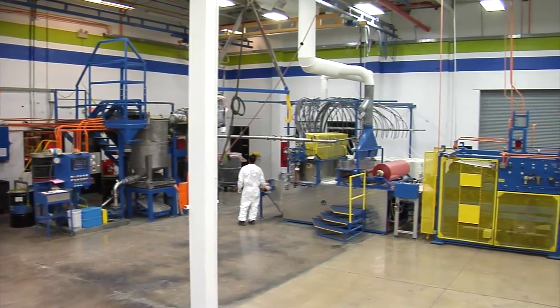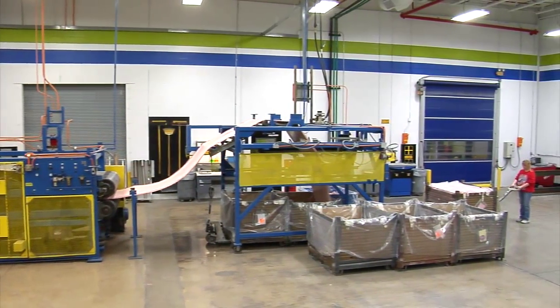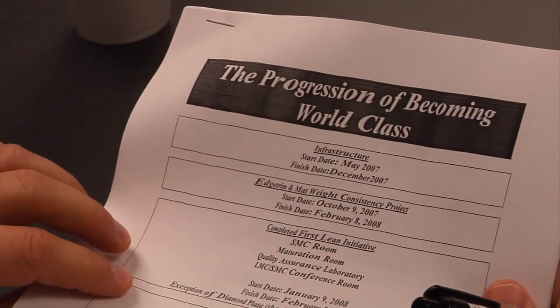The whole objective of our SMC was to become world-class. We put in a considerable amount of effort, financial resources, evaluation, and a lot of time to become world-class. That sets us apart from the competition.